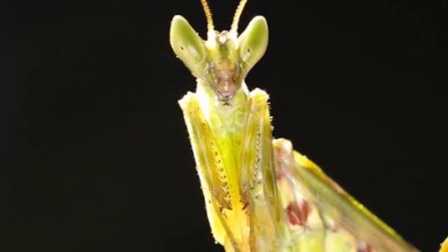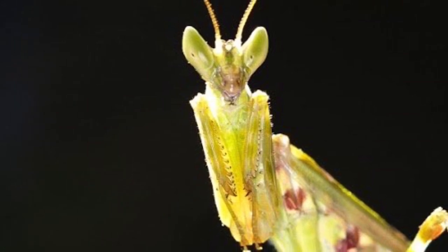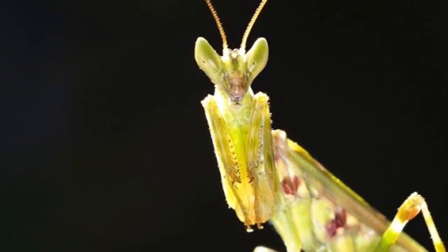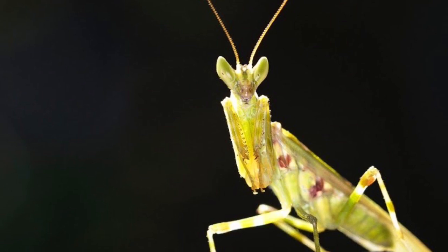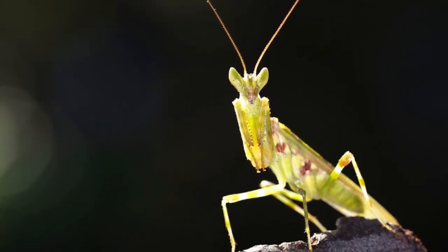Another insect that likes to eat aphids and other insects that hurt our crops is the praying mantis. Praying mantises might look kind of scary up close, but they are really good at snagging and killing the bad insects in our gardens, such as aphids and grubs.